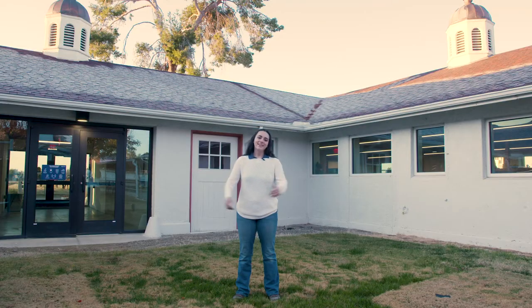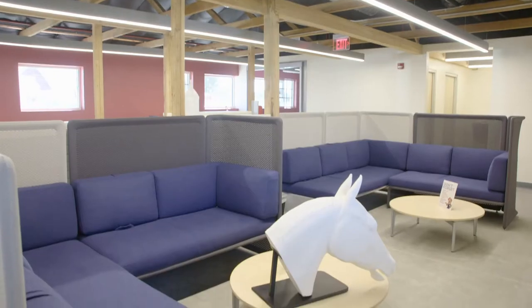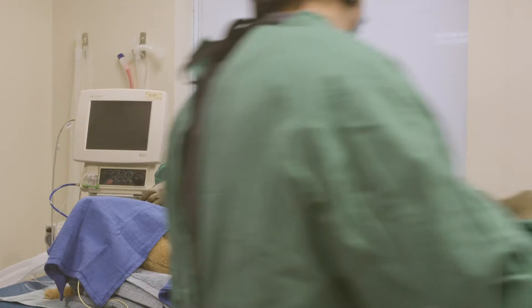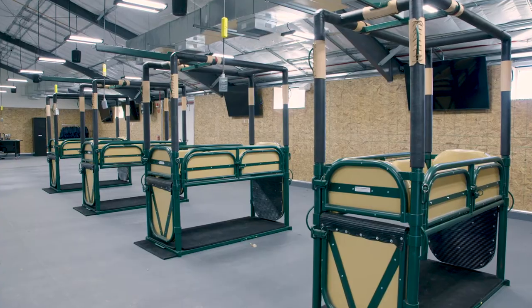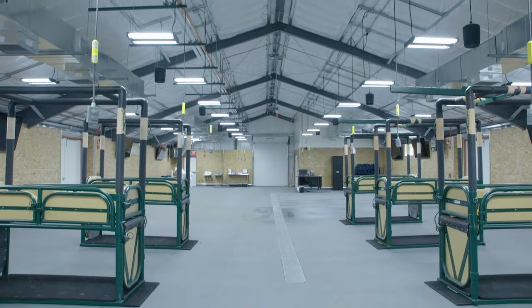Welcome to the Equine Learning Center. This facility features officing for staff, study areas for students, the surgical simulation rooms, the learning center, and the mobile surgical unit.